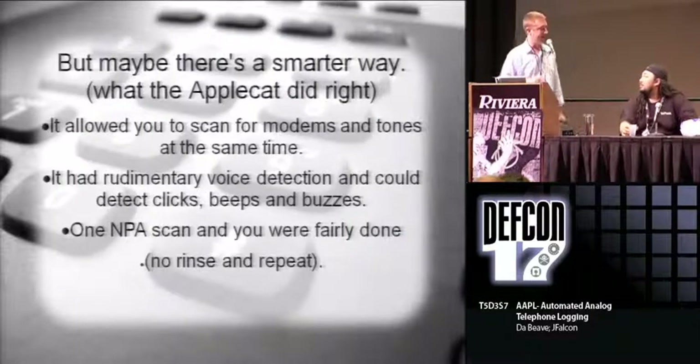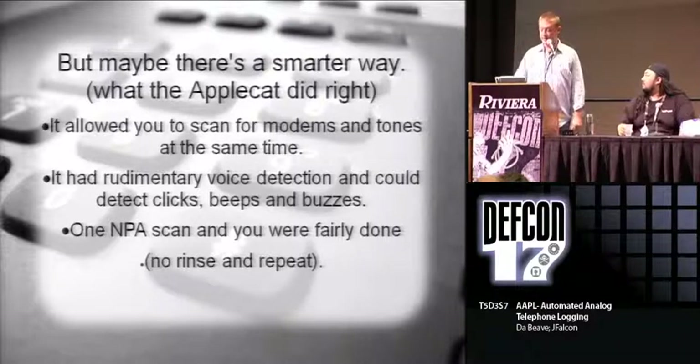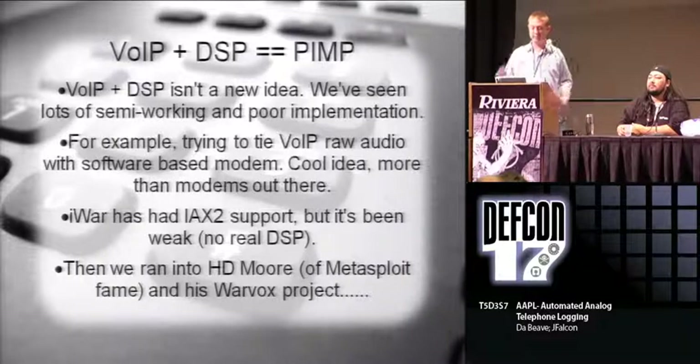This goes back to the AppleCat kind of thing. Remember back in the 80s there was a piece of hardware, the AppleCat - it would go through and look for specific frequencies and tones. It had voice detection and things like that. The idea was to bring that concept back for VoIP. The DSP - digital signal processor - actually does the identification of stuff. It is not a new idea. People have written war dialers with rudimentary DSP; it either works, semi-works, or doesn't work at all.